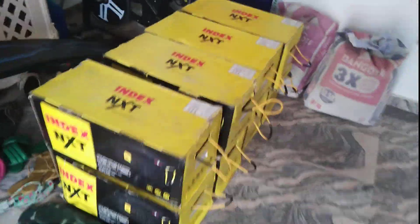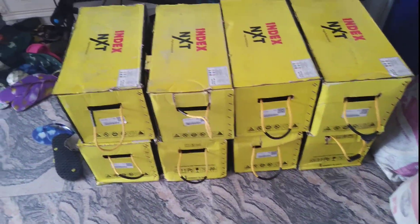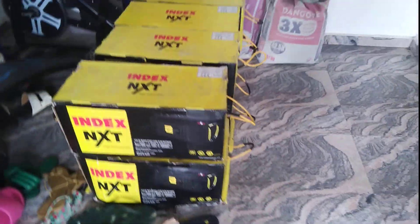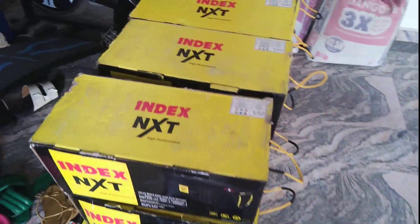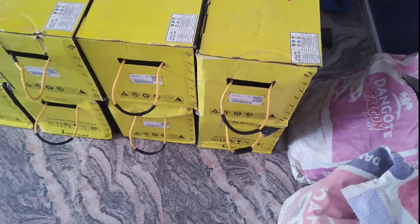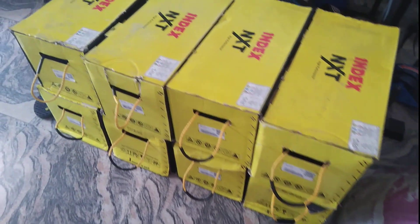Lastly, I want you to see the batteries we brought from Ibadan. These are Nexus NXT batteries, 200 amps each. We are going to do the installation as soon as possible, and I'm going to carry you guys along so you can really see what we are capable of doing at Golden Update Construction.